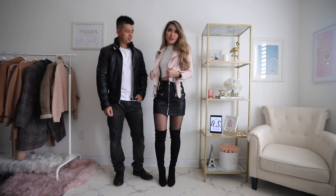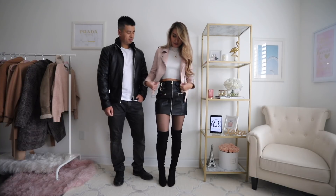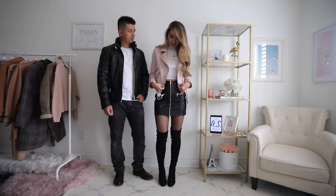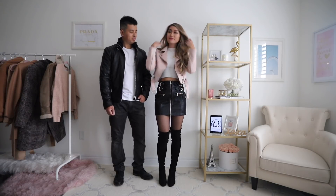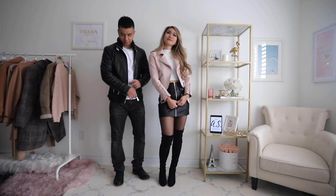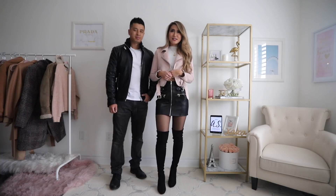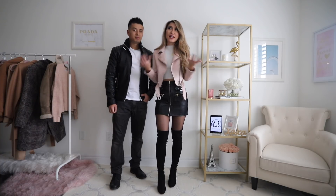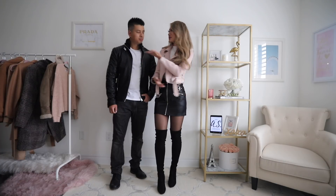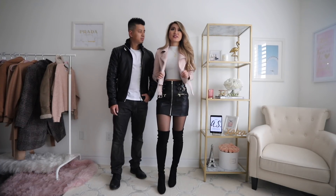For the next outfit, I'm wearing a faux leather jacket and also a faux leather skirt — I just feel like these two go so well together. I kept on my OTKs and my simple sweater. Just matching her with all the leathers. This is my favorite leather jacket so far, it's really soft. Just going with black and white. It's actually really hard to match couple outfits if you really like pink or bright colors, but I feel like for this one it totally works.